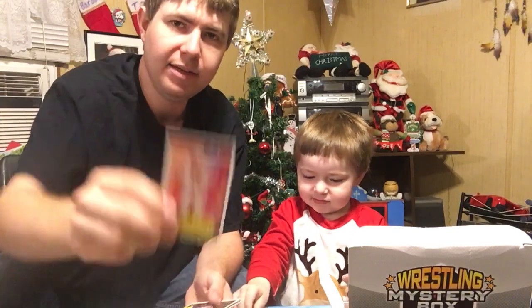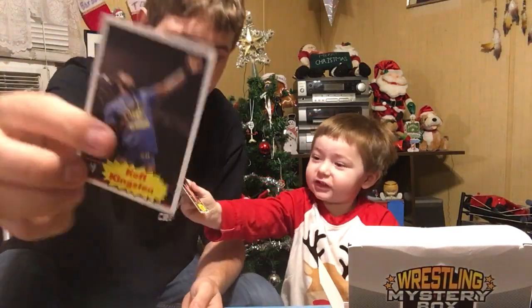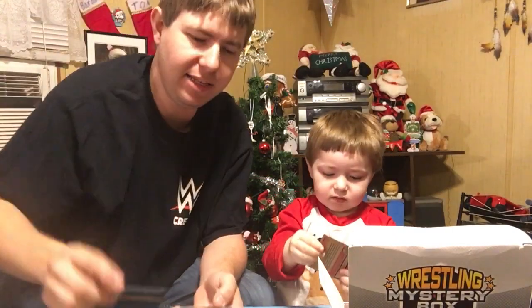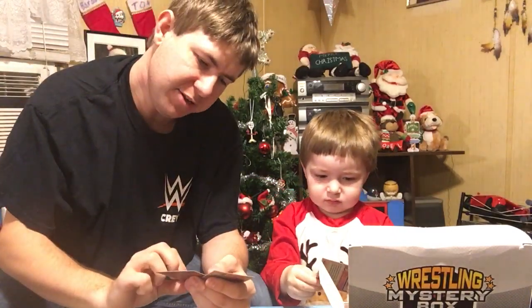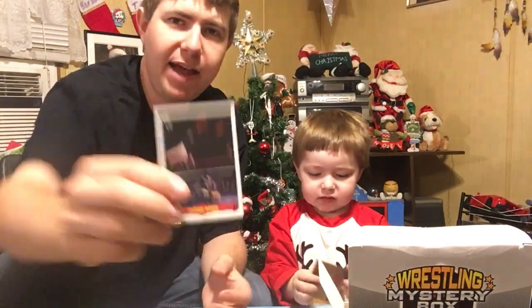Cactus Jack. Sin Cara — he recently got released. Kofi Kingston. When you're NWO, you're NWO for life. Vader Bomb. And Grayson's gonna take away the next group.